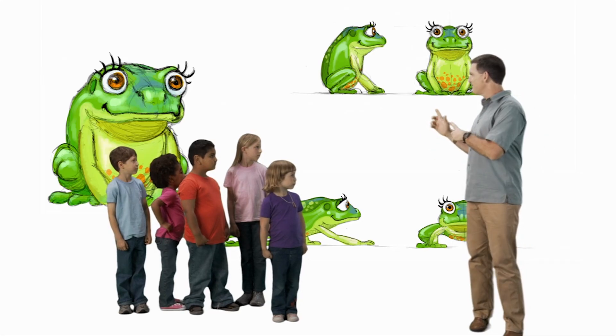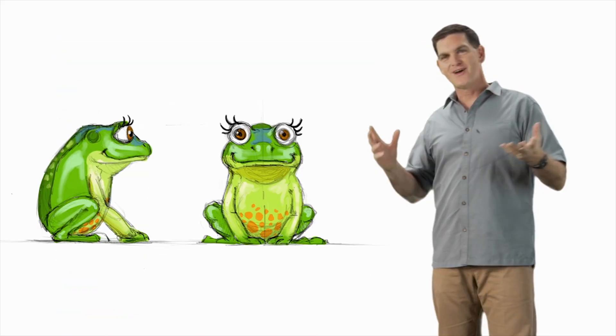Hi there, I'm Dr. Scott, the paleontologist. What would you call this animal? A frog. Right. Now, this particular frog lived a long time ago when the dinosaurs were alive. Paleontologists call it Paleobatrachus, a big name for such a small animal.